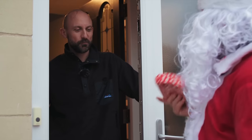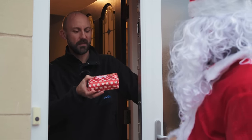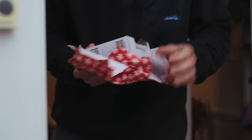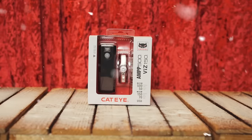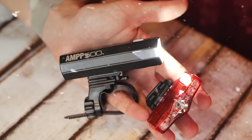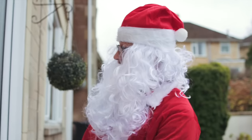Hello Ollie, how you doing? I know you're working from home today, but for your days into the office I thought I'd bring you a special present for your commute. I got you a set of Cateye lights — the Amp 500 and the Vis 150 light set. It's a really good set for your commute, but also if you're going out onto the unlit lanes there's enough light from that front one for an hour and a half. The rear one, even if you commute into the office every day, will last you all week.